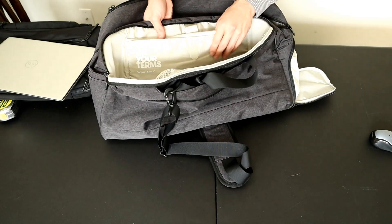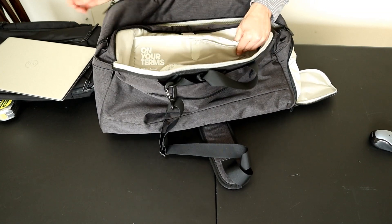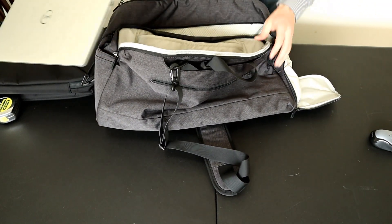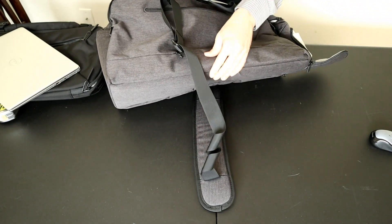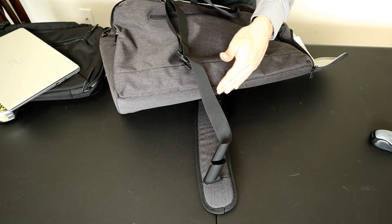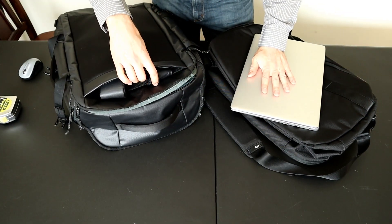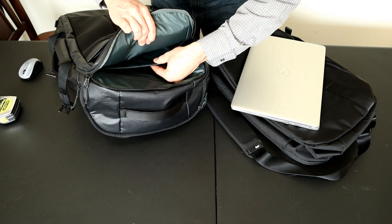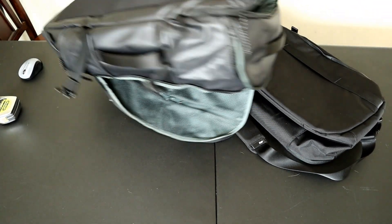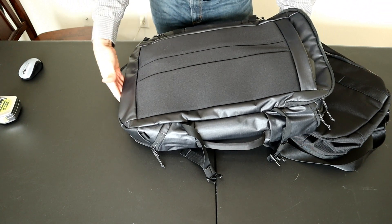Three of these bags have external dedicated laptop sleeves: the Tortuga, the Air, and the Timbuktu duffel, while the Peak Designs doesn't have a dedicated external laptop compartment. The Tortuga is my least favorite — it has a well-padded sleeve but it's only big enough for about a 13 inch laptop, and my 15 inch Dell just doesn't fit. It also doesn't have a false bottom, so the compartment goes down to the bottom of the bag leaving it vulnerable to damage. The Air and Timbuktu can both easily fit a 15 inch laptop. The Timbuktu has a couple layers of thin padding between the backpack straps and the laptop compartment, and it has a false bottom that keeps the laptop off the bottom of the bag.